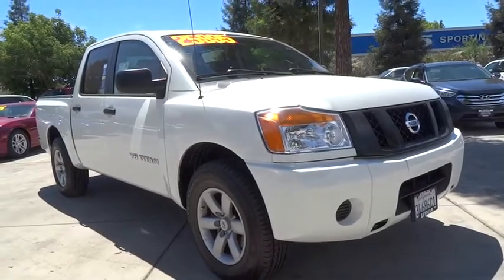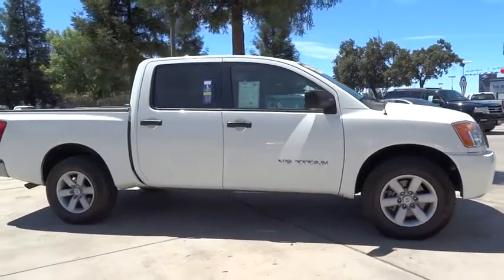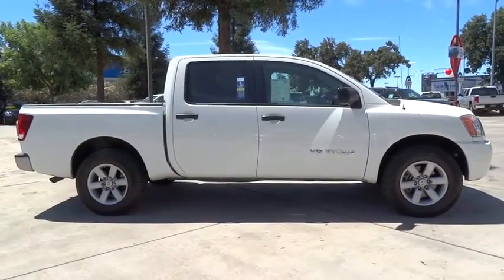The 2013 Nissan Titan. The Titan houses the Endurance V8 engine, the largest standard truck engine in its class. But the benefits don't stop there.